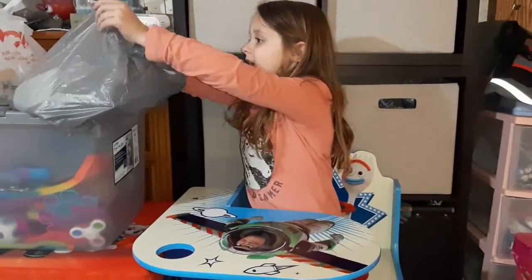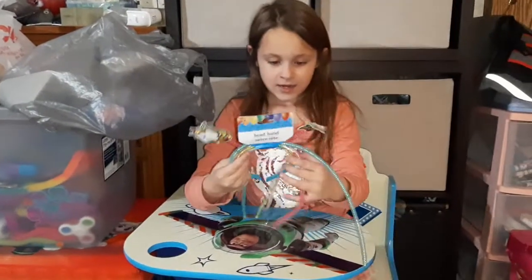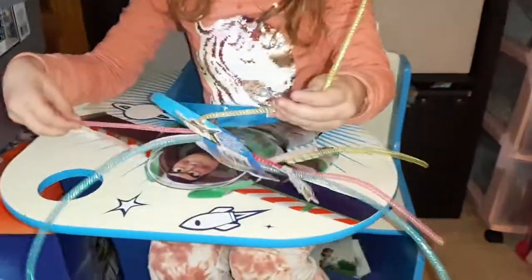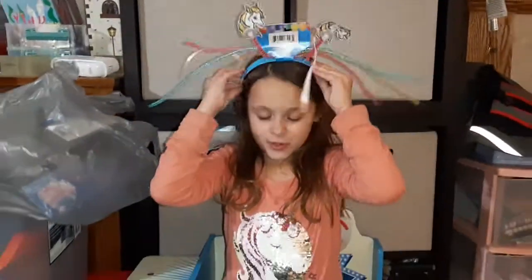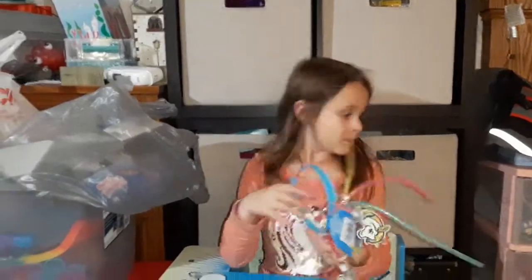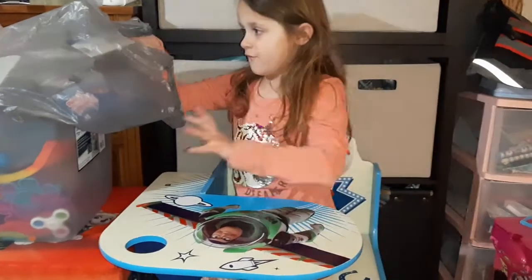First I got this unicorn headband. It's like these poofy things, and there's unicorns on it. You can just put it on my head — see? It's like I'm a unicorn. So that's the first item I have for you.